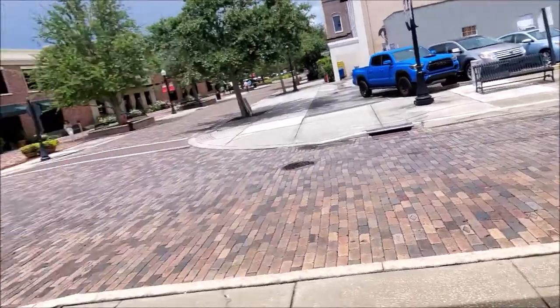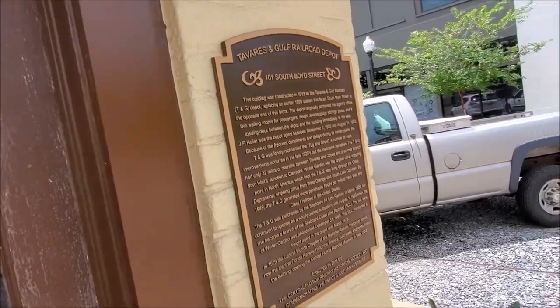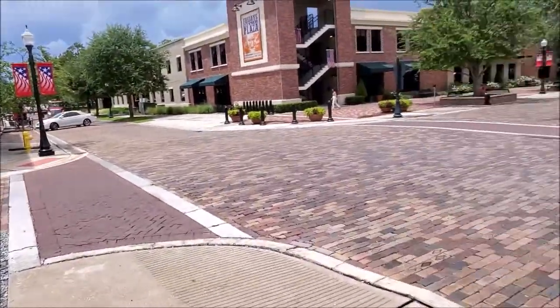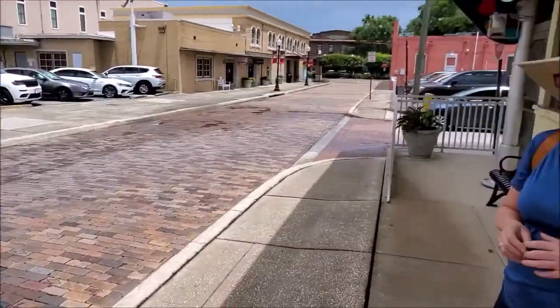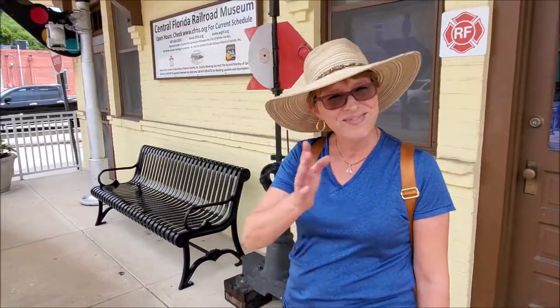Hi Bebe, we did it. That is on 101 South Boyd Street. This is a beautiful, historic area, Bebe. I love this place. We hope you enjoy our video. And if you're ever in this area in Winter Garden, you're gonna check it out. As we continue to explore — till our next video, guys. Bye-bye. See ya.